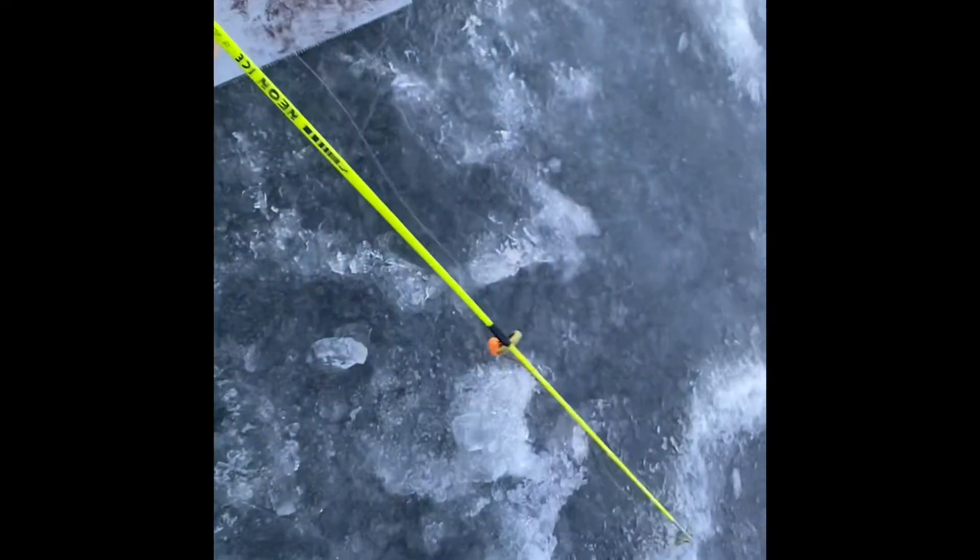Alright, I got a small hole in the ice right here. As you can see, it's pretty good. Got my pole here. I'll drop it in for a little while, and if that doesn't work, I'll move to a few of these other spots.